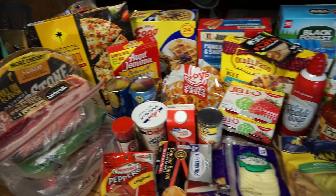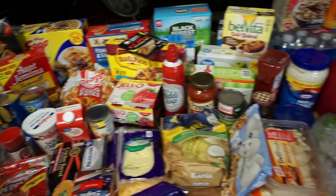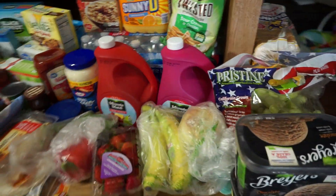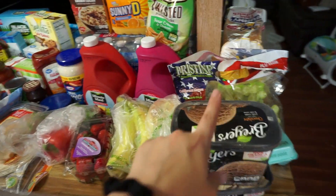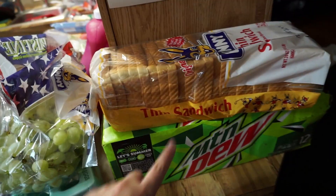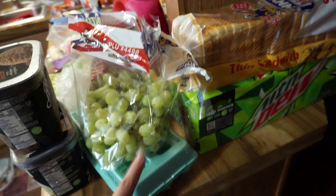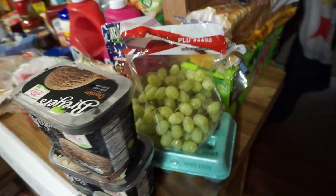I'm going to do all that, get the pickup order, and whenever we get home I'll show you guys what we got. Okay, we just got home and we got more stuff than I realized from Walmart! I'm just going to start over here on this side — we just have a loaf of bread, some Mountain Dew for Josh, some grapes, and eggs.